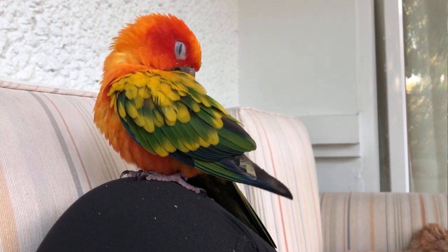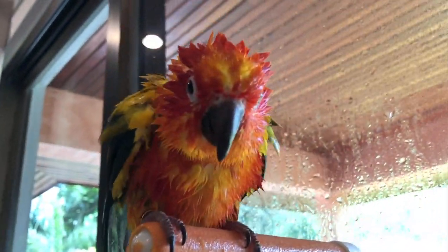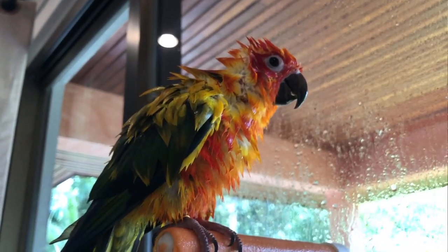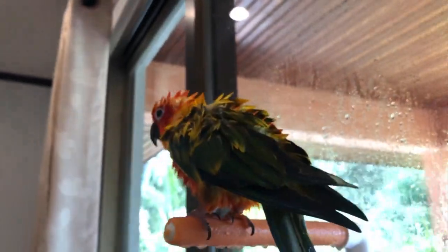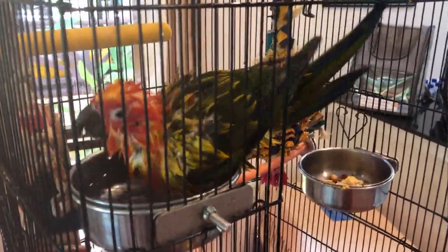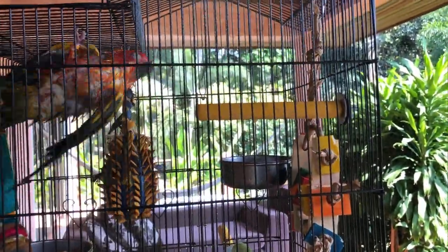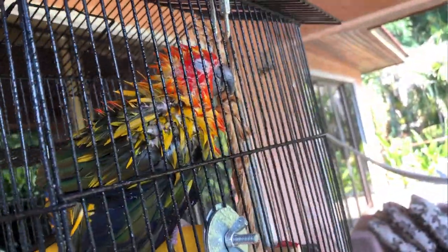Bathing is crucial because it allows birds to keep their plumage in good condition. It softens dirt on their feathers and skin and encourages preening. If you bathe your parrot regularly, you'll notice their feathers will become waterproof due to their preening. Bathing in room-temperature water provides natural moisturizing for their skin. It's also important to remove any pollutants from their feathers so they don't ingest anything toxic while preening. Bathing is especially important during molting when birds feel itchy and uncomfortable as new pin feathers break through the skin.